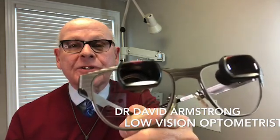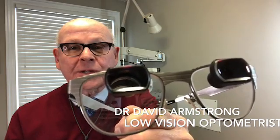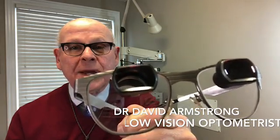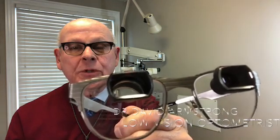When they need help seeing something at a distance, they lower their chin a bit and they are looking through the telescope, which in this case would magnify things 2.2 times, making it that much easier to see.